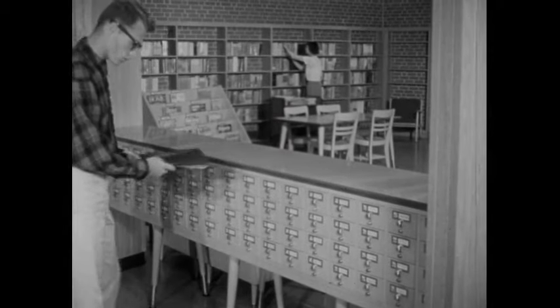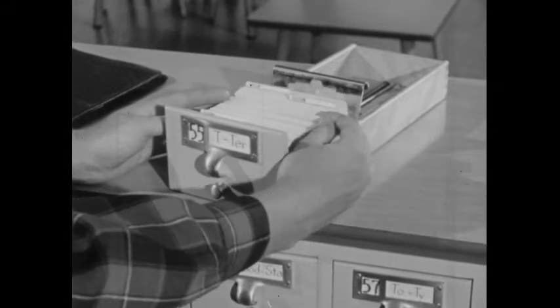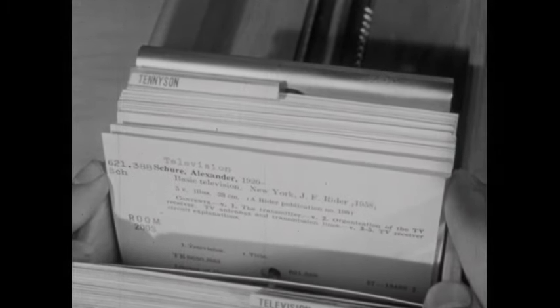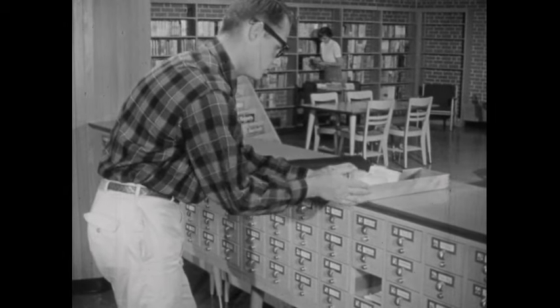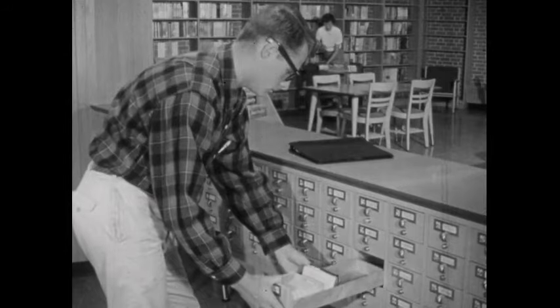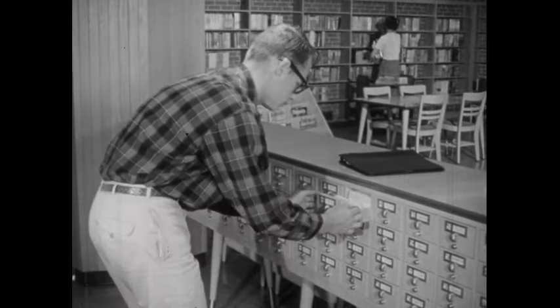The card catalog is where you find out what books there are in the library. The cards are arranged alphabetically. One way to look up books is by the subject you're interested in, such as television. In the same alphabetical listing, you can also look up books by title — of course, you have to know the titles of the books you want.